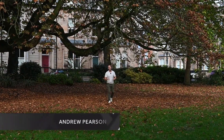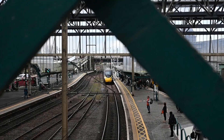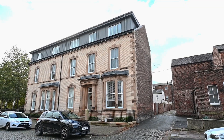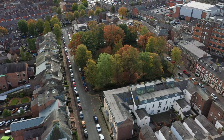My name is Andrew Pearson, bespoke estate agent powered by EXP. Today I'm in the heart of historic Carlisle and I'm so excited to show you this absolutely remarkable townhouse situated on the prestigious Portland Square development. Let's take a look inside.